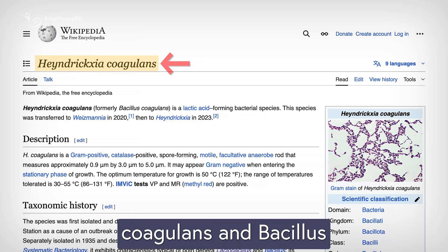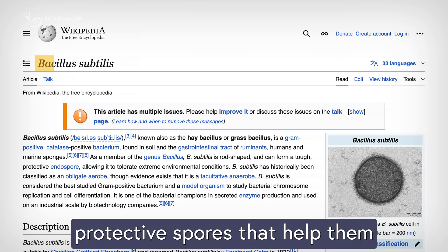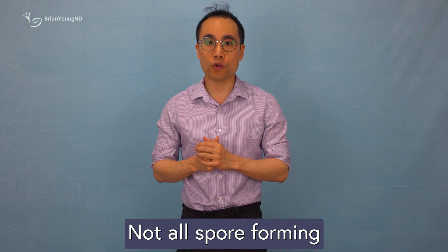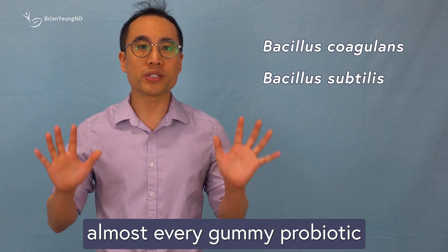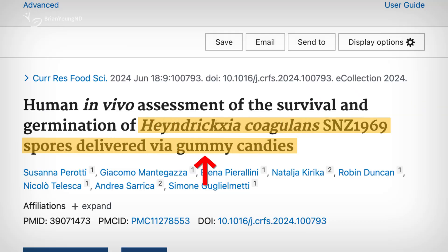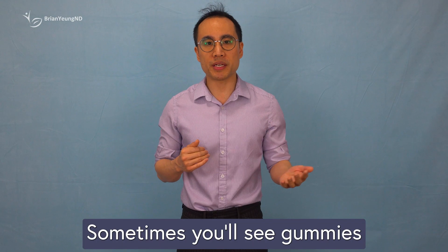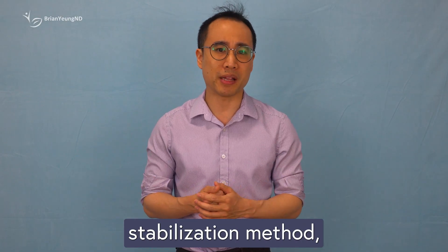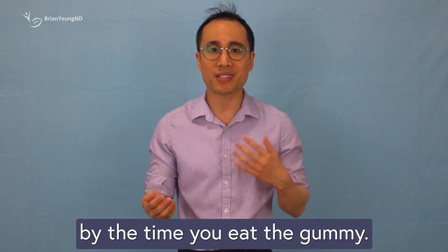This is where Bacillus coagulans and Bacillus subtilis come in. They're what's known as spore-forming probiotics, meaning they form protective spores that help them survive harsh conditions like heat, moisture, and acids. Not all spore-forming probiotics can handle the tough gummy-making process, but those two can, which is why they're used in almost every gummy probiotic on the market. In fact, gummies made with Bacillus coagulans have been shown to stay stable for up to 24 months on the shelf. Sometimes you'll see gummies that try to include other probiotics, but unless they've developed some cutting-edge stabilization method, those extra strains probably won't be alive or effective by the time you eat the gummy.